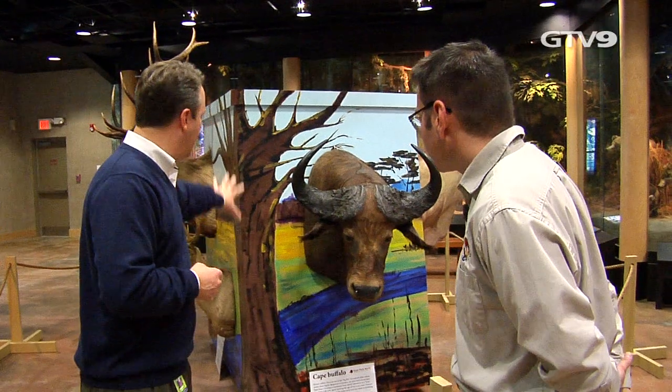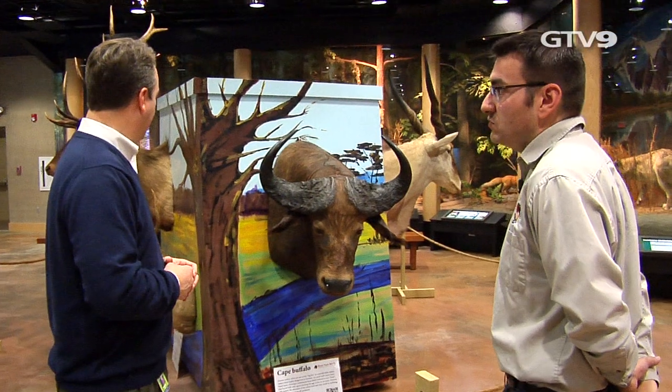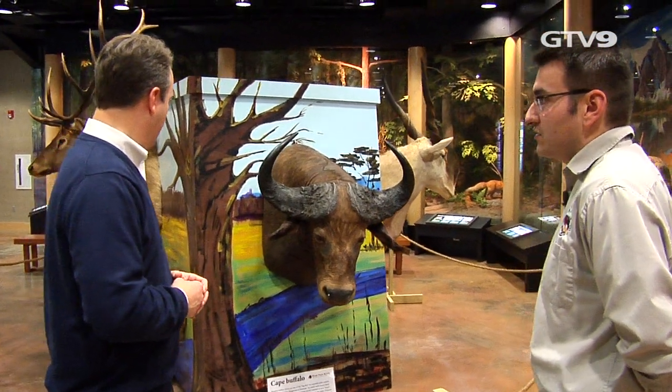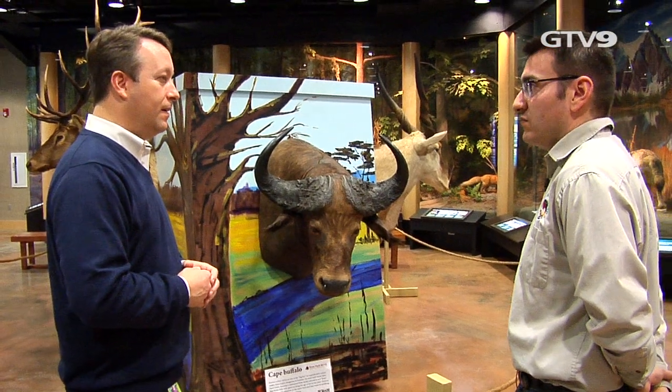Where did you get the thing it's mounted on? Our talented maintenance department built it and we had two local artists, Sharon Mazurik and John Grosser. They actually painted it together for us.